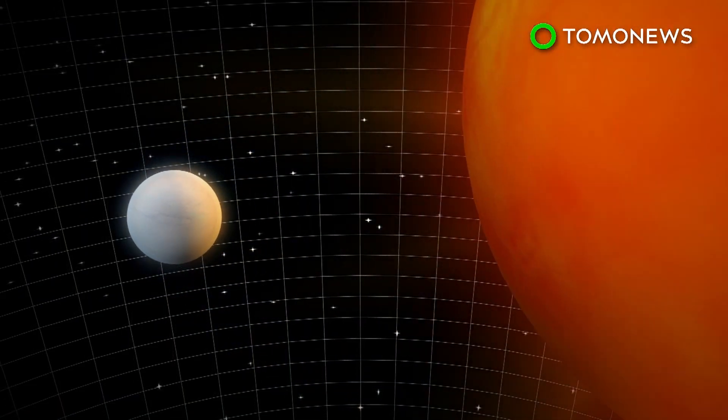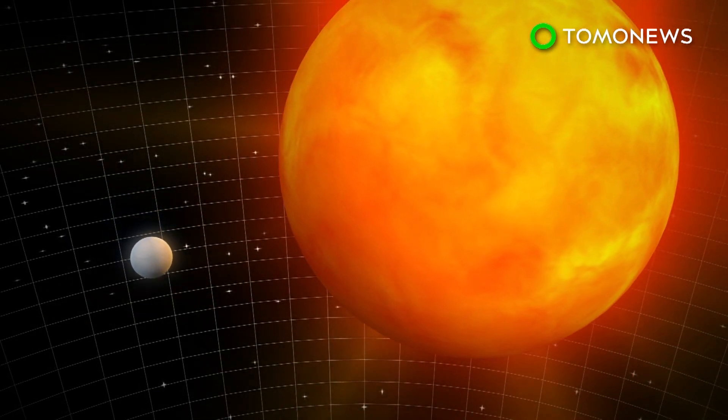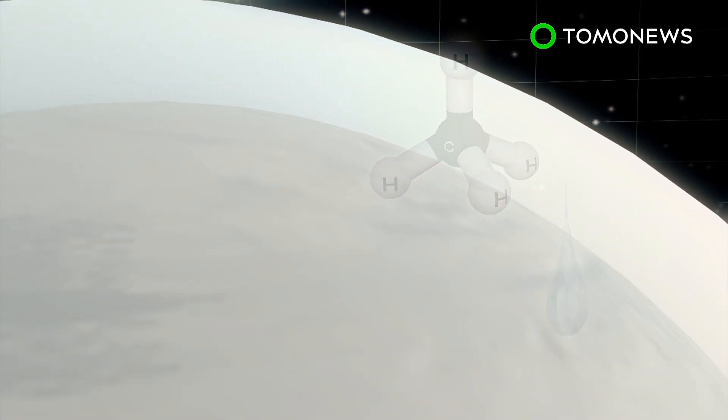The Earth-like planet orbits a red dwarf star that is smaller, cooler, and dimmer than our own Sun. Dubbed Super-Earth, the planet is believed to be surrounded by a thick atmosphere rich in water or methane, or potentially both.